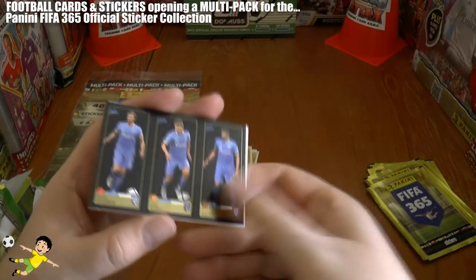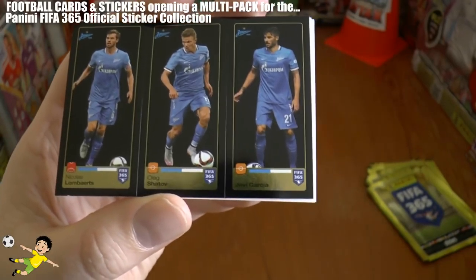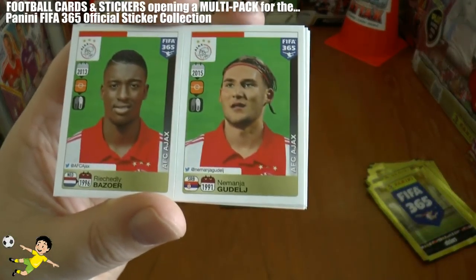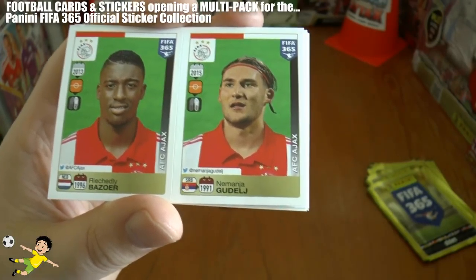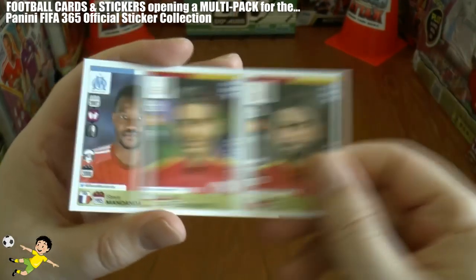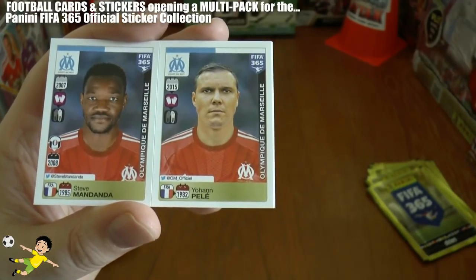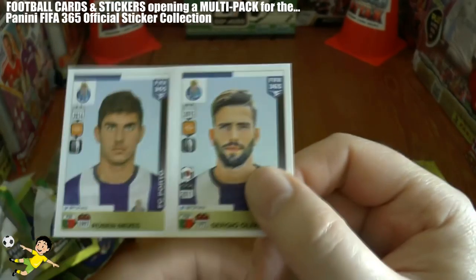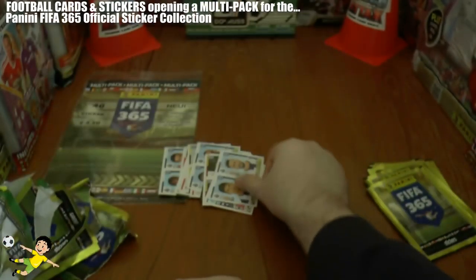Another triple coming — looks like the Zenit version. Lombertz, Shatov and Javi Garcia of Zenit St. Petersburg. Next up we've got a fantastic little player — Bazoa of Ajax and Gudelj. Jose Rodriguez and Inan — plenty of Galatasaray players coming out in this multi-pack. Then we've got Marseille's Mandanda and Johan Pelle. And finally another Porto pairing — youngster Ruben Neves, the centre midfielder, and Sergio Oliveira.